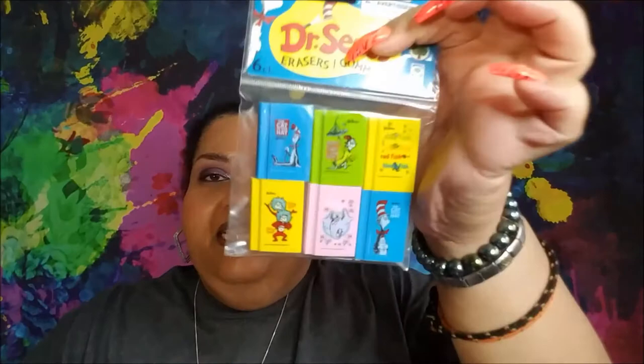I also got the Dr. Seuss erasers — they're really heavy. There's Cat in the Hat, Green Eggs and Ham, One Fish Two Fish Red Fish Blue Fish, Thing One and Thing Two, and a Horton Hears a Who. Then I got a pack of the bookmarks. I was really happy to see all the Dr. Seuss things.